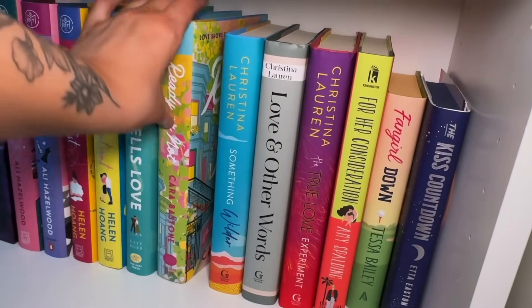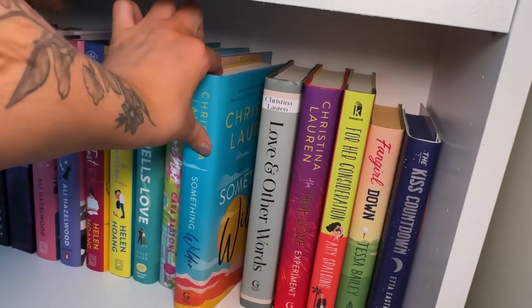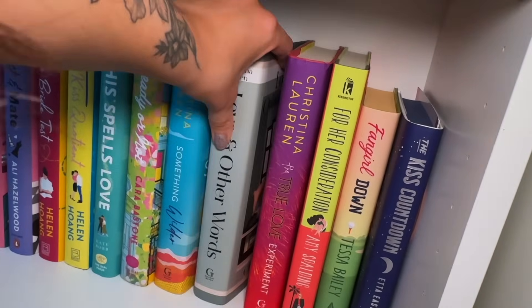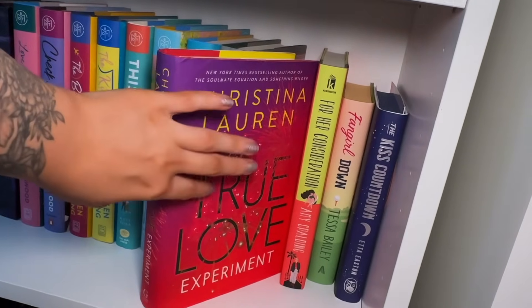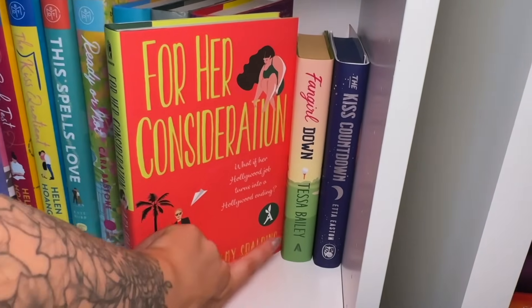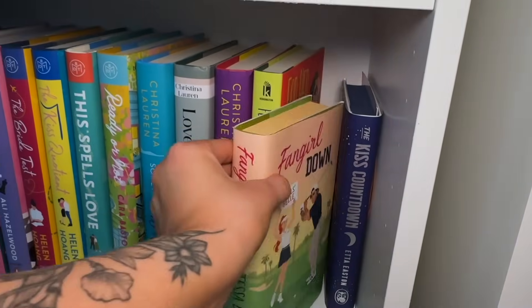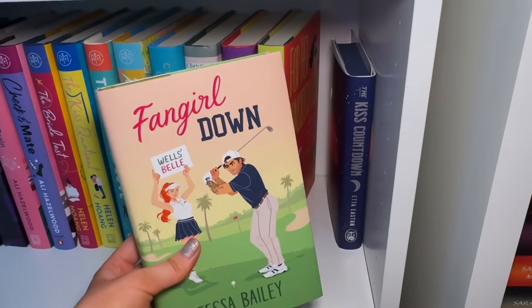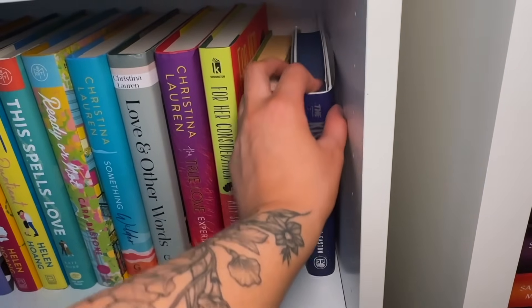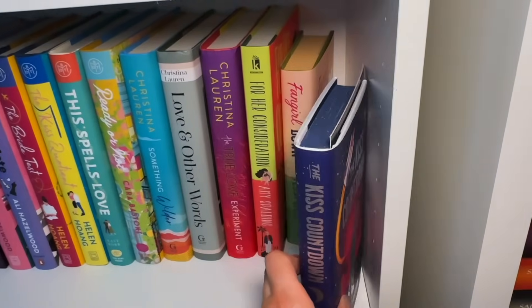Next to that, I have my Christina Lauren hardcover section — they are another local author that I love to support. We have Something Wilder, my Love and Other Words special edition — which is absolutely gorgeous — and my copy of The True Love Experiment. All three of those are on my TBR. Then we have a sapphic romance For Her Consideration from Aardvark Books. And lastly, my Afterlight special edition romances — for some reason these are a lot shorter than my other hardcovers, but they're so cute. We have Fangirl Down and The Kiss Countdown by Tessa Bailey — this is like a fake dating astronaut romance and it looks so good.